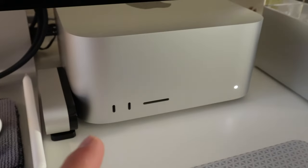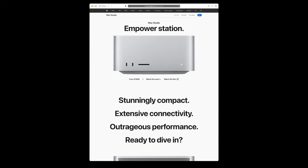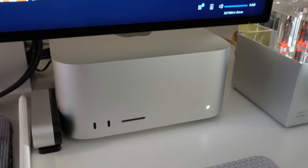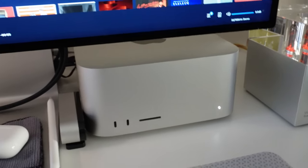And then I have the new Mac Studio — this is the M1 Ultra version. It's overkill for what I need, but I think it should last me a long, long time because it is overkill.